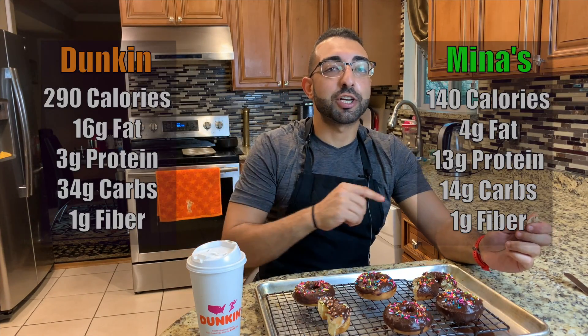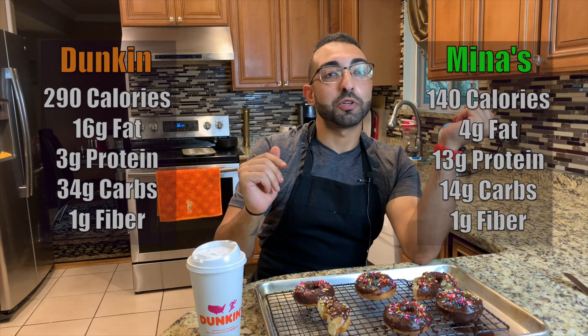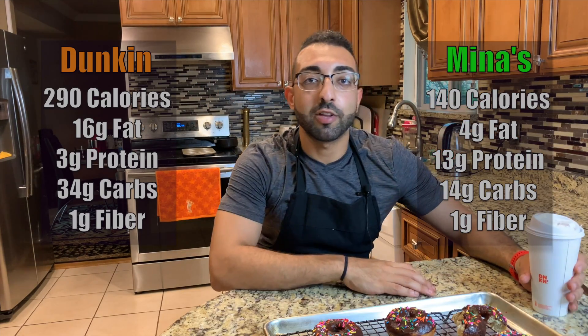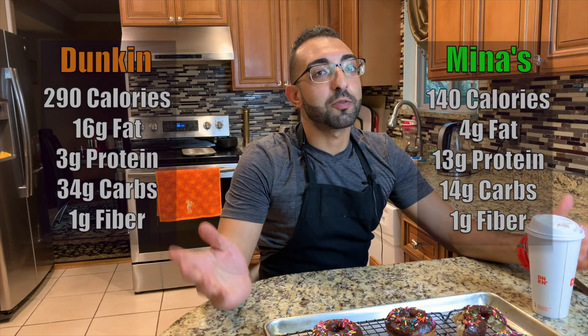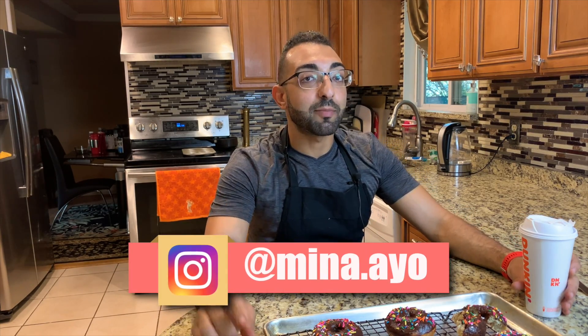Just like in the chicken video, I'll have the macros of both donuts on screen so you can see which one you'd rather eat. If you liked this video, hit the like button. More videos are coming soon. If you're new, hit subscribe, check out the discussion section, and if you make any of my recipes, tag me on Instagram — I'll repost everyone. See you in the next video!